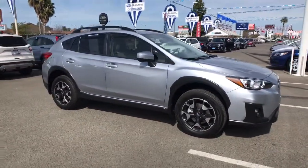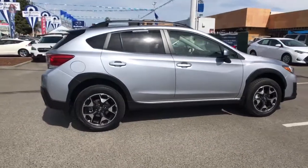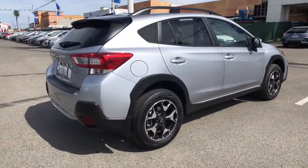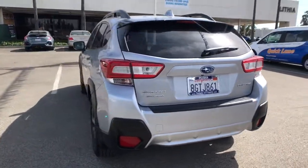You will love the features of this 2019 Subaru Crosstrek. With less than 40,000 miles on the odometer, this vehicle provides excellent value. Come along for a tour of this safe and connected Subaru Crosstrek.